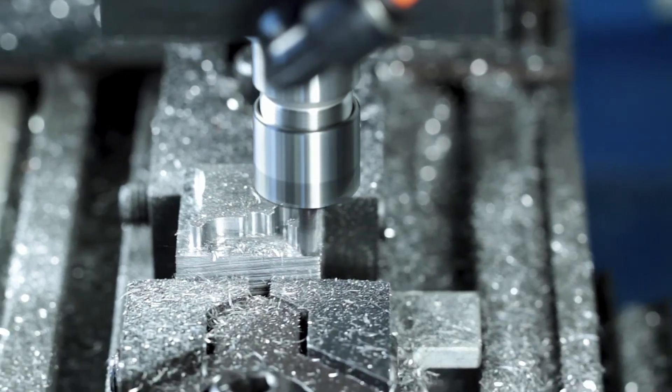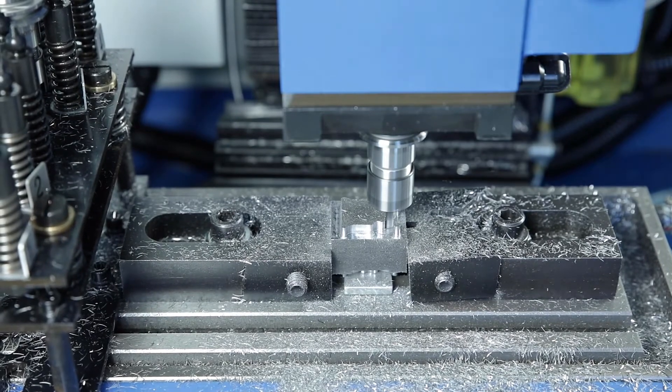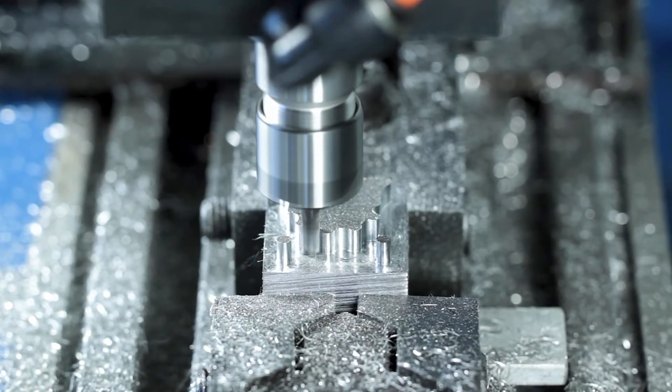The main spindle rotates continuously between 80 to 5000 revolutions and can hold tools with ISO 20 spindle taper. Clamping is done pneumatically.